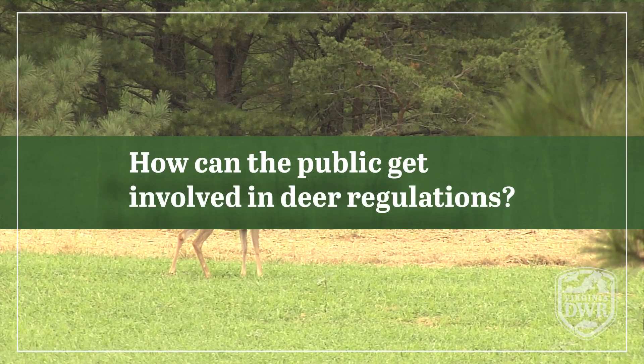How can the public get involved in deer regulations? The public can get involved with deer regulations or deer management in Virginia by participating in our public comment periods every other year when we amend our deer regulations. They can also get involved when we're revising our deer management plan, which is coming up within the next couple of years. It's a 10-year strategic plan that outlines the methods by which we will manage deer across the state, as well as the direction we'd like to see things go — whether we want to increase, decrease, or stabilize deer populations in different parts of the state, and why. It also looks at the history of deer management in Virginia. As we revise that plan, we look for public input on what they would like to see included and how they would like to see deer herds managed going forward in the next 10 years.